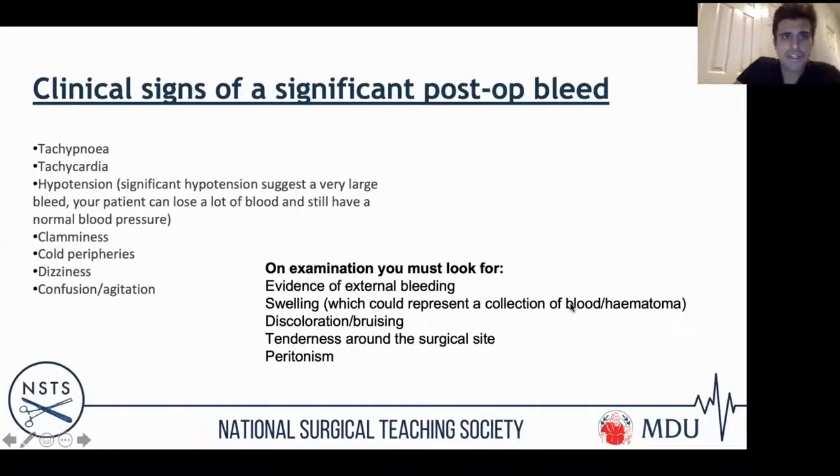In terms of signs of a post-operative bleed, one of the early features is tachypnoea. Hypotension can trick a lot of people — patients can lose a fair bit of blood and still maintain a normal blood pressure. They'll look unwell, be clammy, have cold peripheries, and may not be perfusing their end organs — so they could be confused or not passing much urine. The first thing is to look for an obvious site of bleeding: any obvious external bleeding, tenderness around the surgical site, haematomas or peritonism.